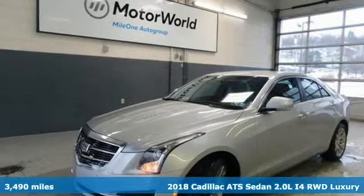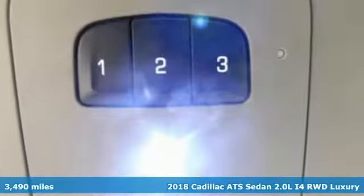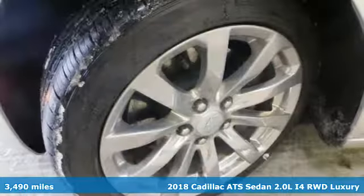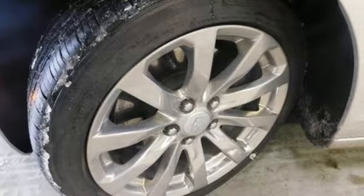It's a 2018 Cadillac ATS Sedan. With its masterful blend of power, handling and luxury, this ATS Sedan was built for the enthusiastic driver.